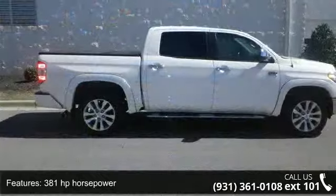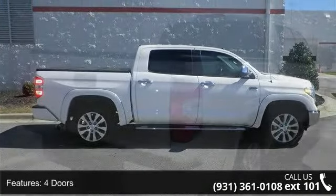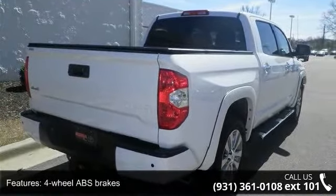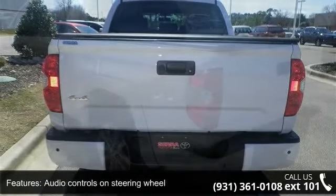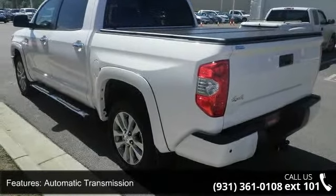Some of the top features included with this vehicle are: 10-way power adjustable driver's seat, 381 horsepower, 4 doors, 4-wheel ABS brakes, air conditioning with dual-zone climate control, audio controls on steering wheel, automatic transmission, Bluetooth, clock, and dash and compass.